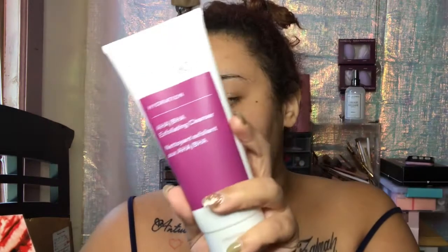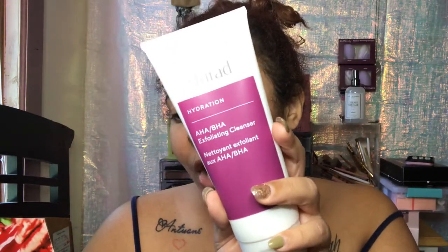The next item I have is a Marad Exfoliating Cleanser — you can use her two to three times a week and she costs $40. I have so many face cleansers, but you know, it's never enough, especially when you play with makeup or you just like to cleanse your face a lot.